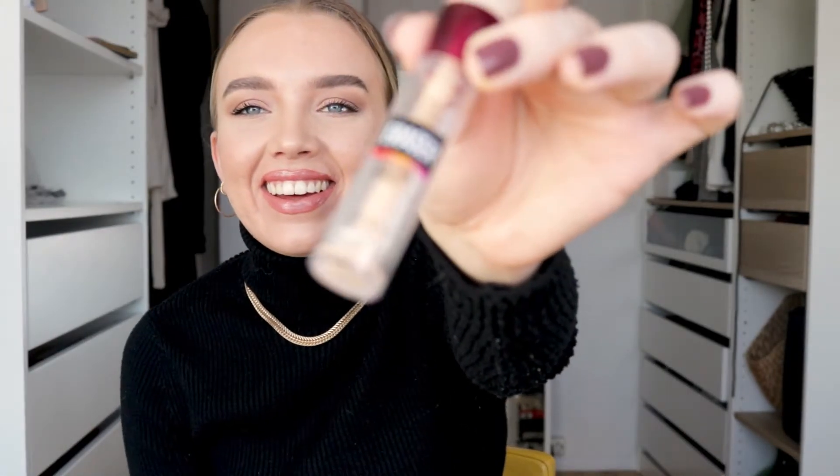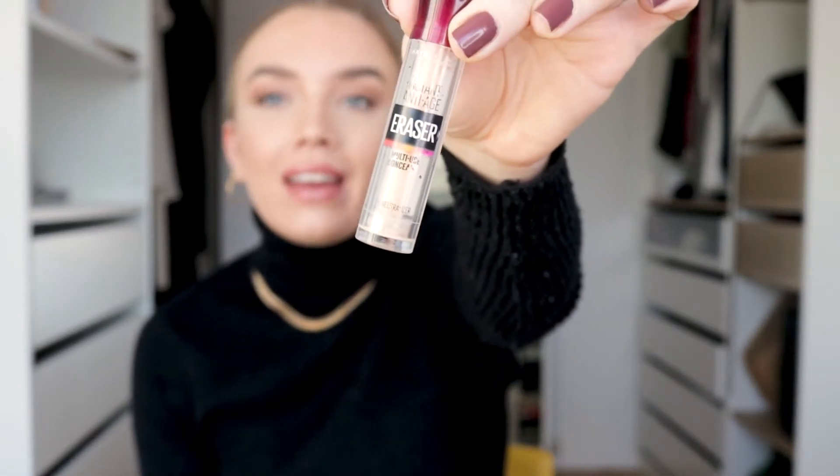The next product is from Maybelline, and that is, of course, my beloved eraser concealer. I seriously don't know how many of these I've had — this one is pretty empty now, so it's going into the empties bin. That one is amazing. It doesn't have the highest coverage, but it covers well enough and it has a very natural finish. You don't feel dry and crusty under the eyes or wherever you use it. You just feel fresh and awake. It's so nice.